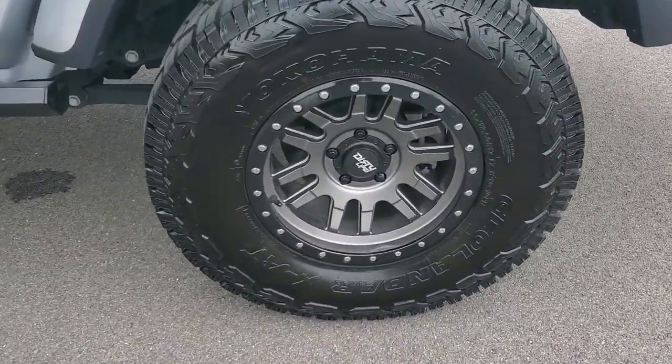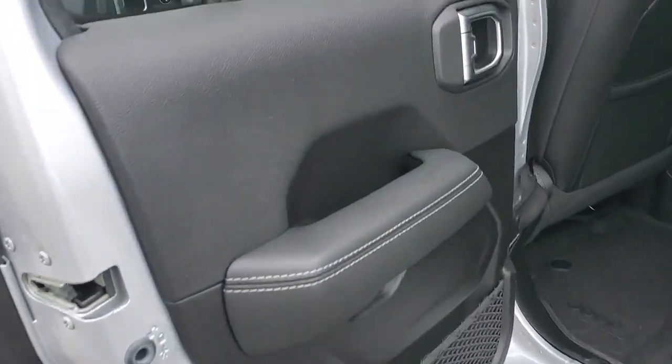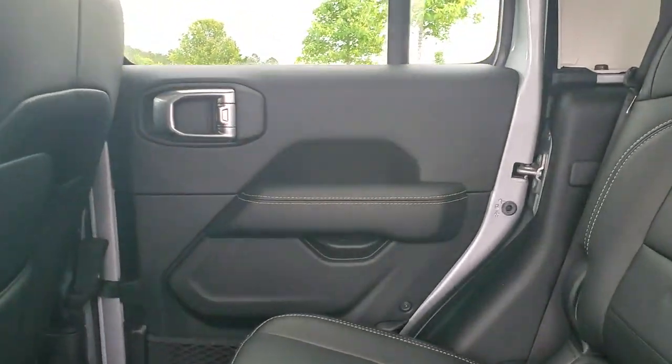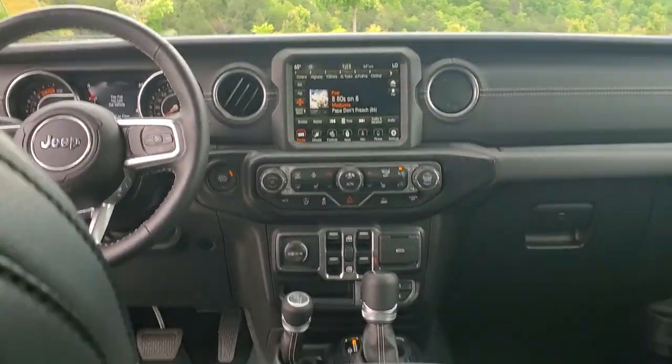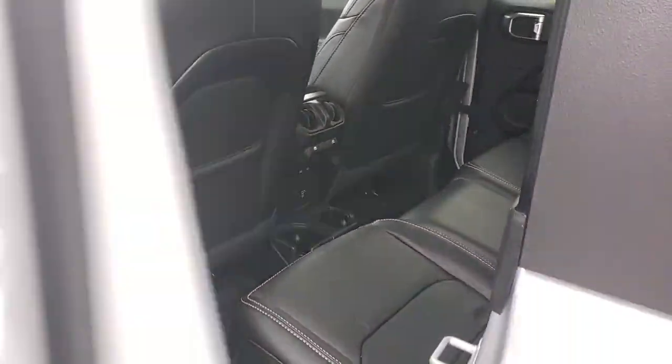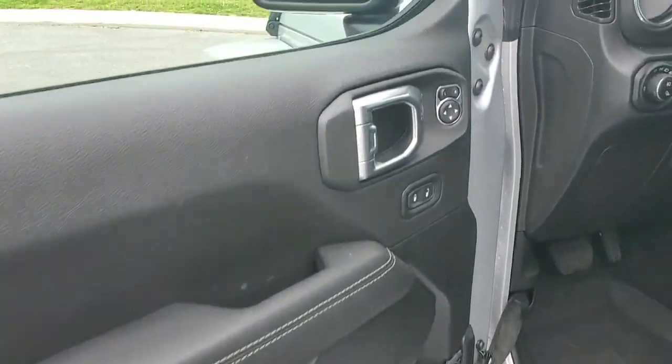These are just some of the great options this vehicle comes with: Apple CarPlay and/or Android Auto, navigation system, keyless entry, heated mirrors, bed liner, fog lamps, backup camera, remote engine start, satellite radio, and a leather-wrapped steering wheel.